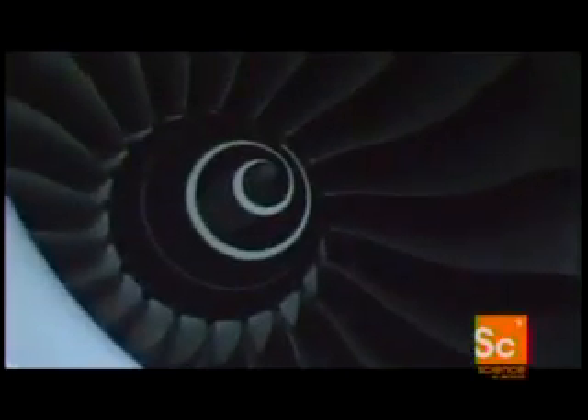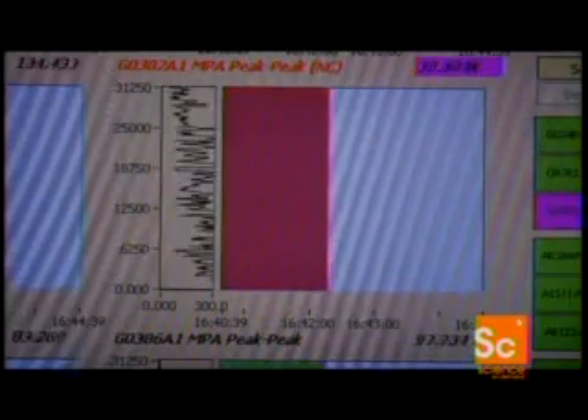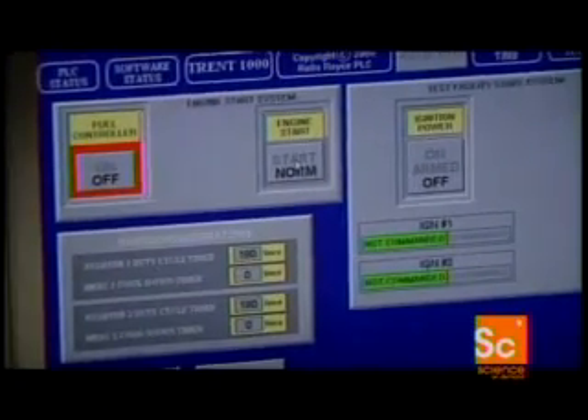Today, they are testing a Trent 1000 engine. This fifth-generation engine delivers up to 75,000 pounds of thrust and will now be put to the test.